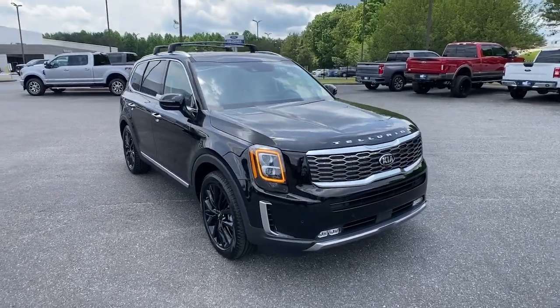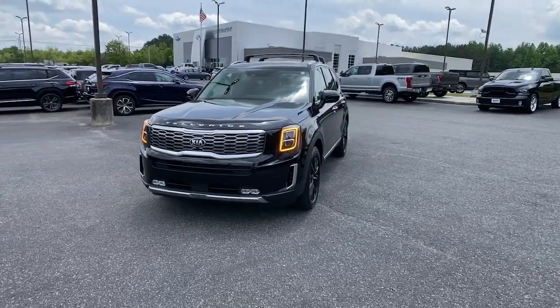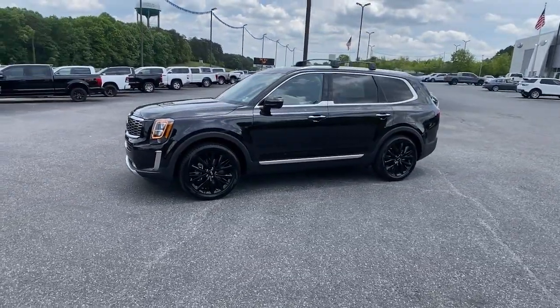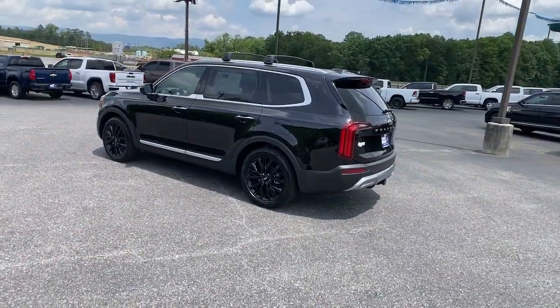You will be amazed by this 2020 Kia Telluride. With less than 10,000 miles on the odometer, this vehicle stands out from the rest. Here's a capable and stylish Kia Telluride that's spacious, comfortable, and loaded with standard features.